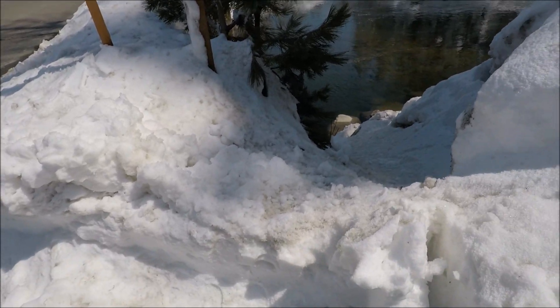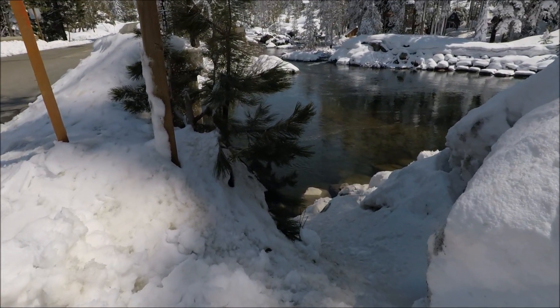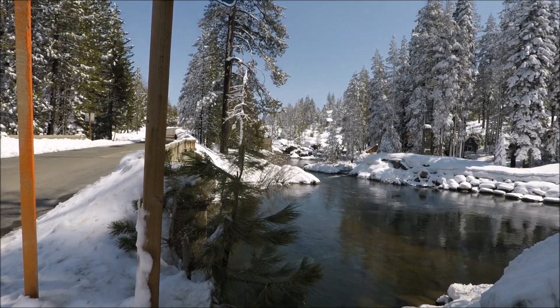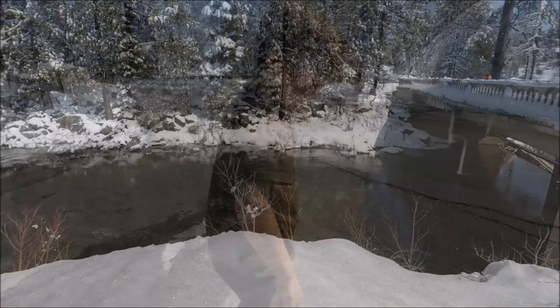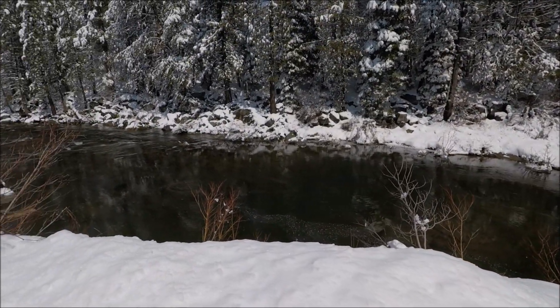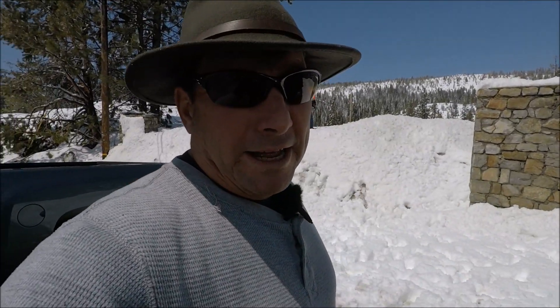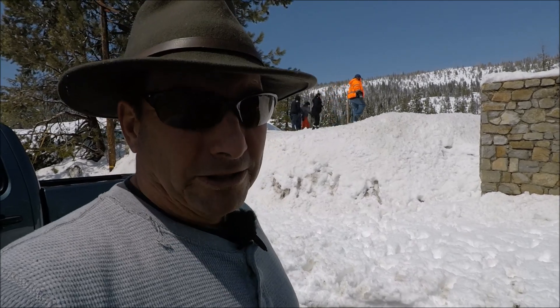Here's your classic Sierra cement — this is by the road where it's been pushed around but it is rock hard, slowly melting. There's much less snow down at the lower elevations; a lot of the snow up here in the Sierra has already melted.